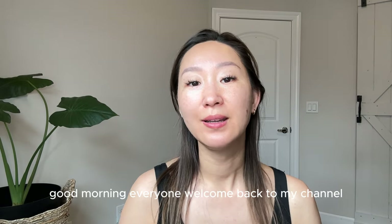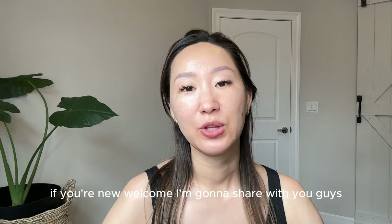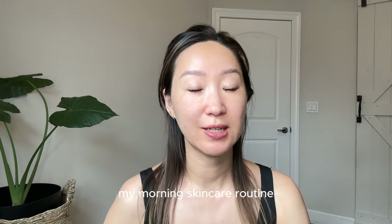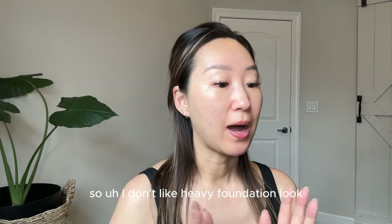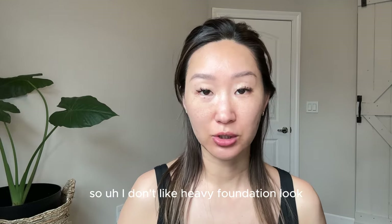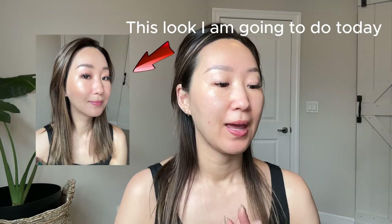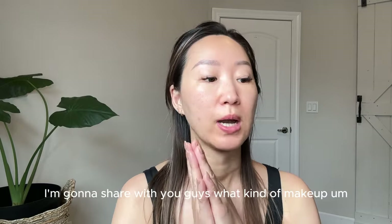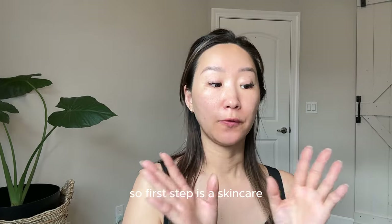Good morning everyone, welcome back to my channel. If you're new, welcome! I'm going to share my morning skincare routine and my regular everyday makeup. I don't like a heavy foundation look — I like more fresh, glowy skin, so I'll share what kind of makeup I use and how I apply it.